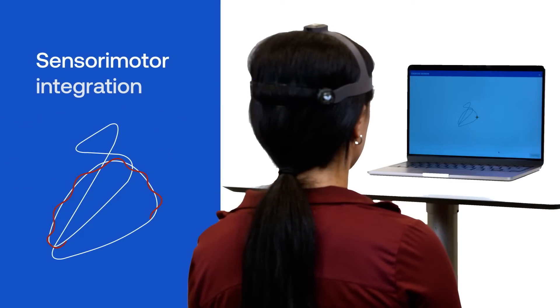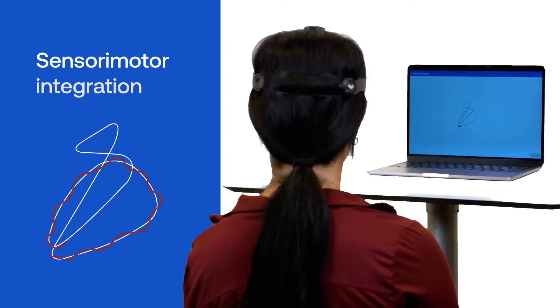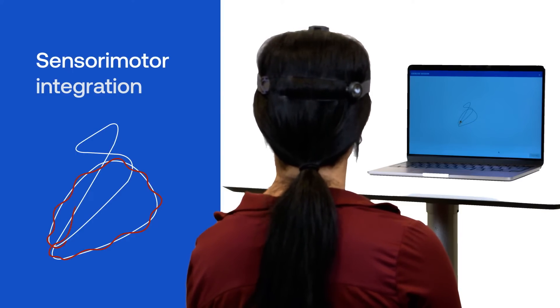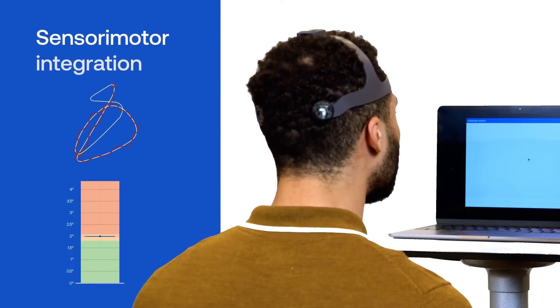Sensory motor integration is assessed by using the butterfly test, providing a proprietary outcome measure backed by decades of published research. Clinicians can visualize patient performance and track progress during treatment.